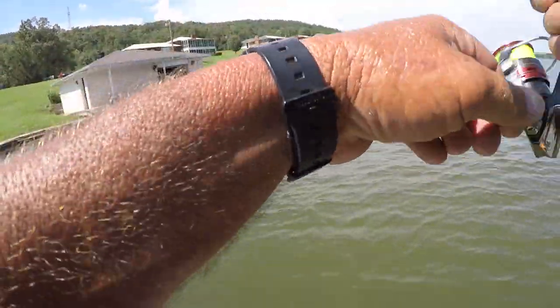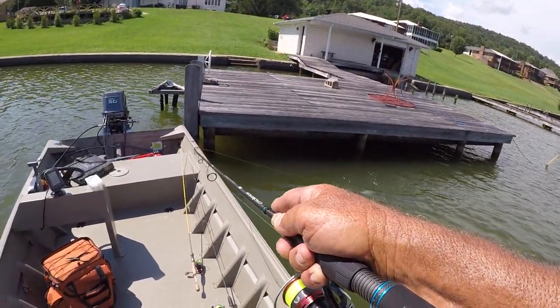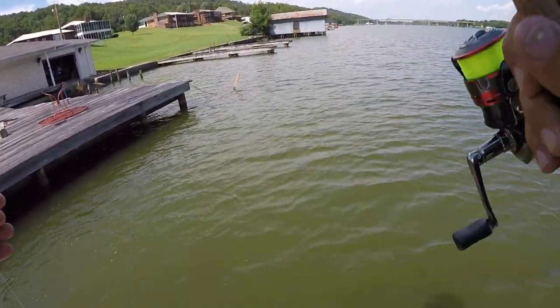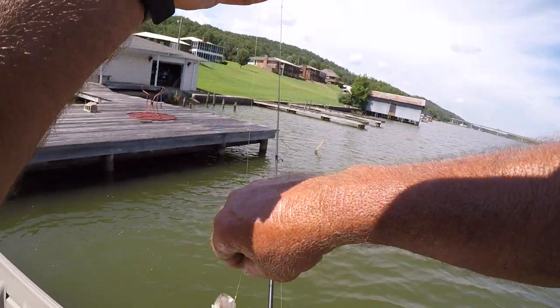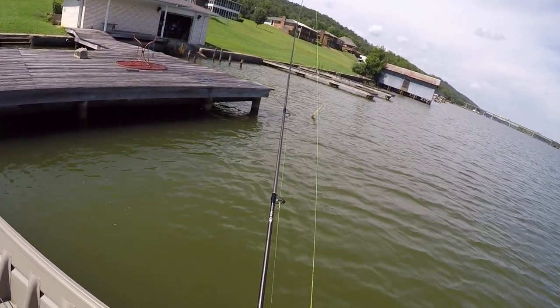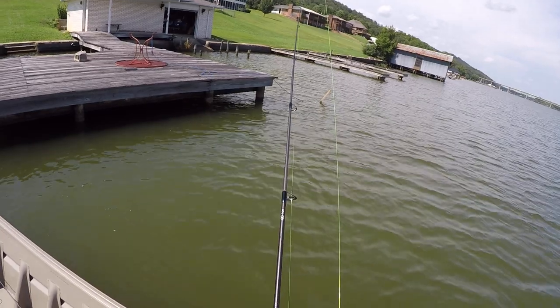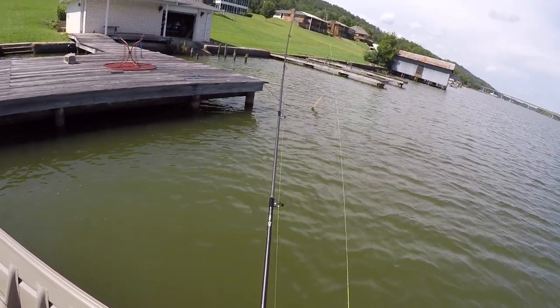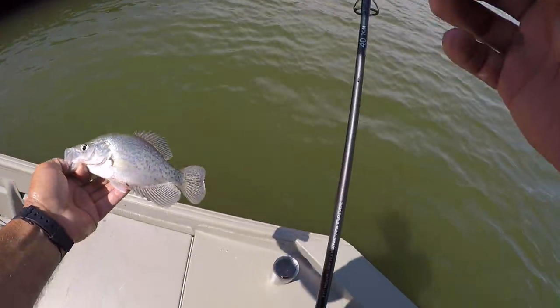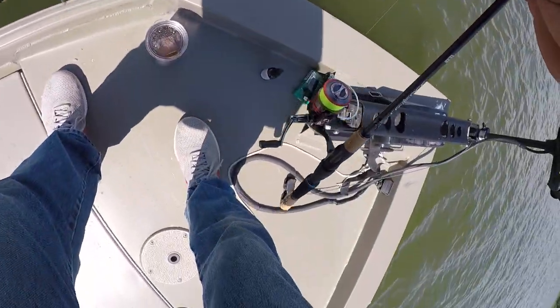There we go — come on in here. This is a six-foot dock right here, folks, and it's on the river. There's a little black crappie, six-foot deep. Let's let him go.